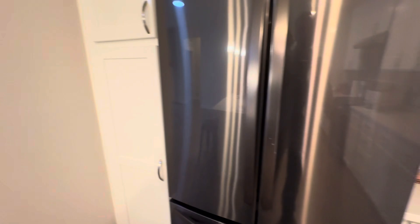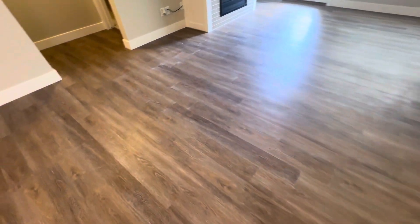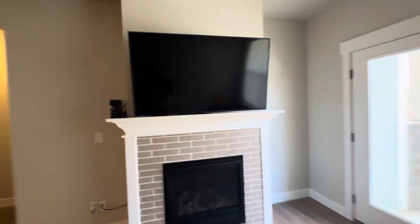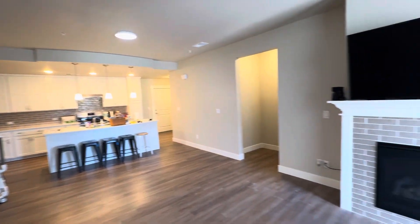Just some cleaning needed here. This just looks like dust. The TV is going to stay. Those four stools can stay, but not the fifth one.